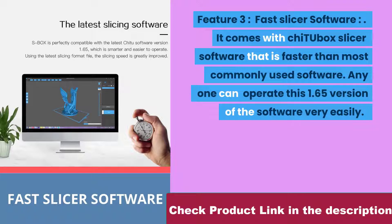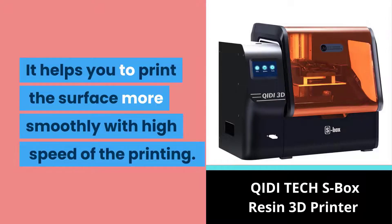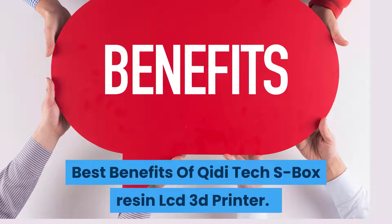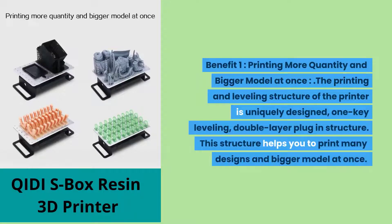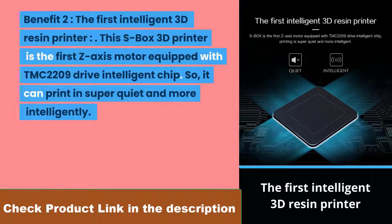Feature three: fast slicer software. It comes with Chitubox slicer software that is faster than most commonly used software. Anyone can operate this version 1.65 software easily, helping you print surfaces more smoothly at high speed. Benefit one: printing more quantity and bigger models at once. The unique one-key leveling and double-layer plug-in structure helps you print many designs and bigger models simultaneously. Benefit two: the first intelligent 3D resin printer. The S Box is the first Z-axis motor equipped with a TMC2209 drive intelligent chip, enabling super quiet and intelligent printing.